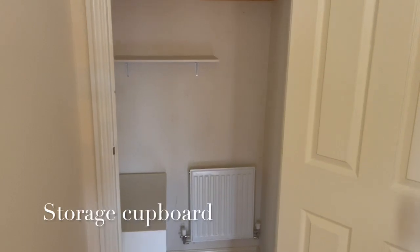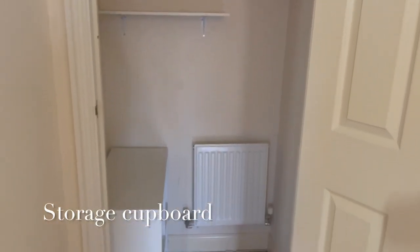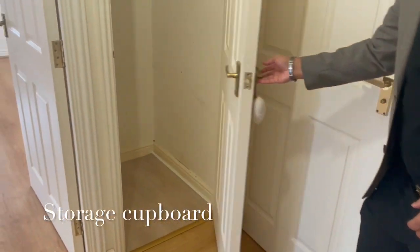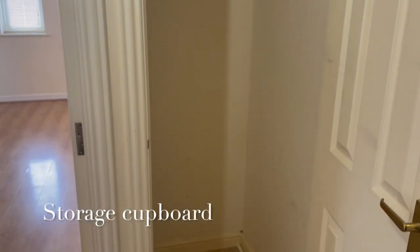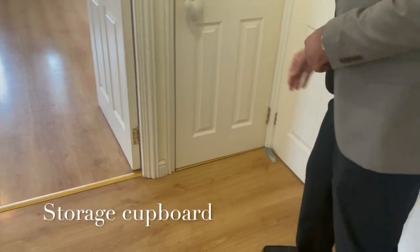So this here can be some storage — hats, cloaks, umbrellas. And then on the other side, just next to the bathroom, if we just shut this door and show you here, we've got where your coats could be hung as well and some other things on the floor. So there are a couple of cupboards off the main landing.